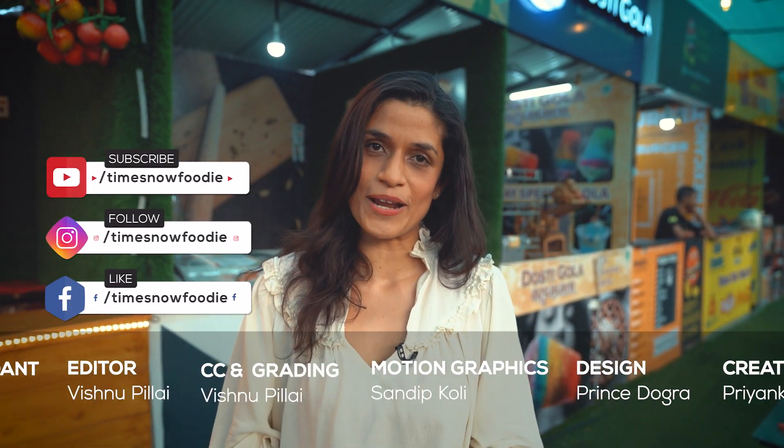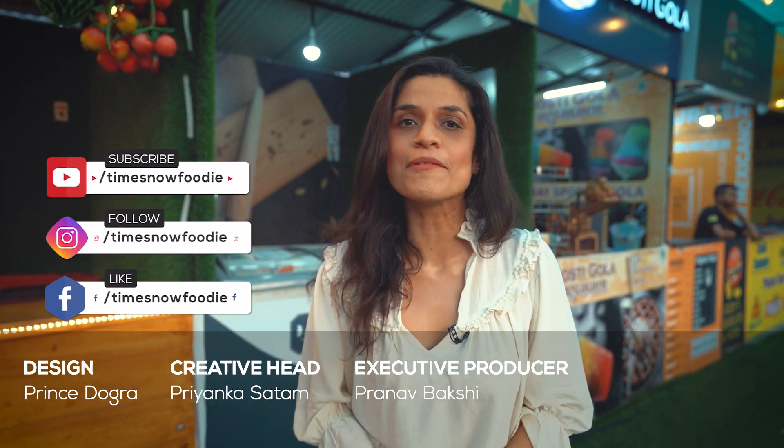This Bahubali Gola was a super duper hit, just like the Bahubali film — and that wraps up our Borivali Chapatty journey. If you liked this video, don't forget to like, share, and subscribe to Times Now Foodie. Until next time, do take care of yourself.